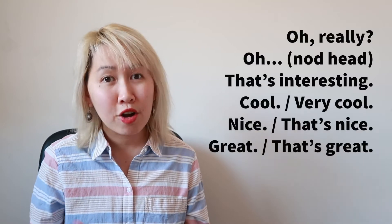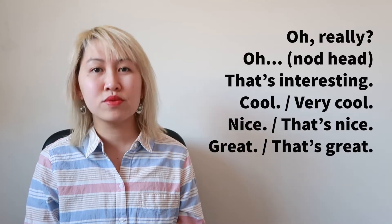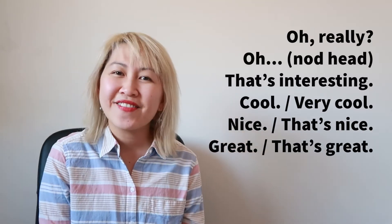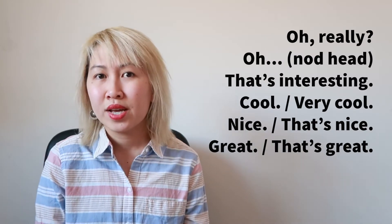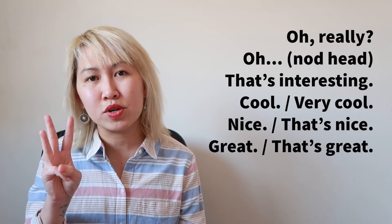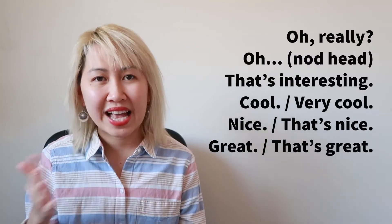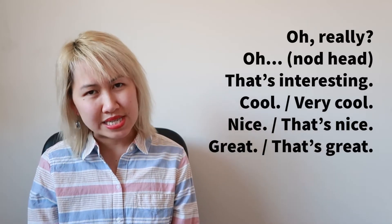So, some phrases. The first one: "Oh really?" Number two: "Oh." Number three: "That's interesting." Interesting has three syllables: in-ter-est-ing. That's interesting. Or you can say, "Oh, interesting."